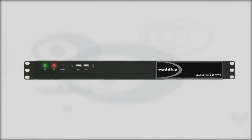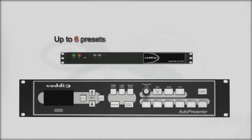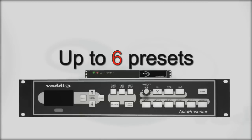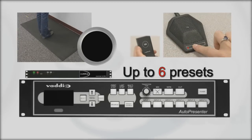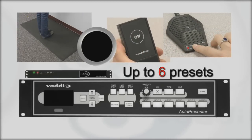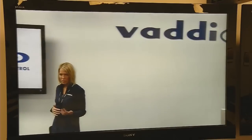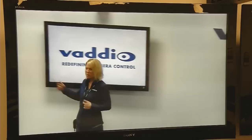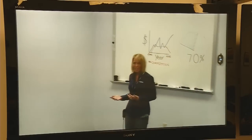AutoTrack 2.0 can also be integrated with the Vaddio AutoPresenter to further automate your presentation. Integrate up to six preset trigger devices, such as step view mats, AutoView IR sensors, mic view, and touch view units. When a preset trigger is released, the improved reacquisition speed of AutoTrack 2.0 quickly returns to a tracking shot of the speaker for a more seamless integration of presets and camera tracking.